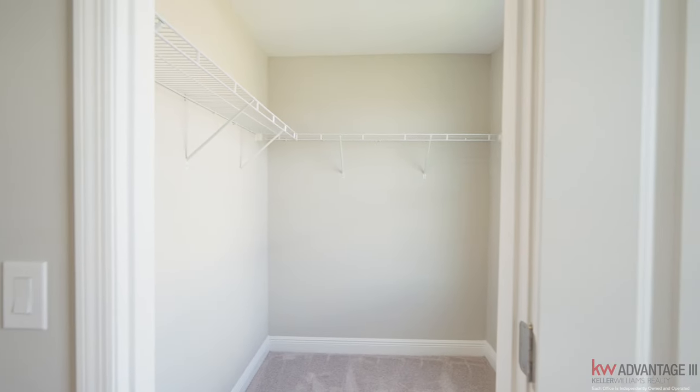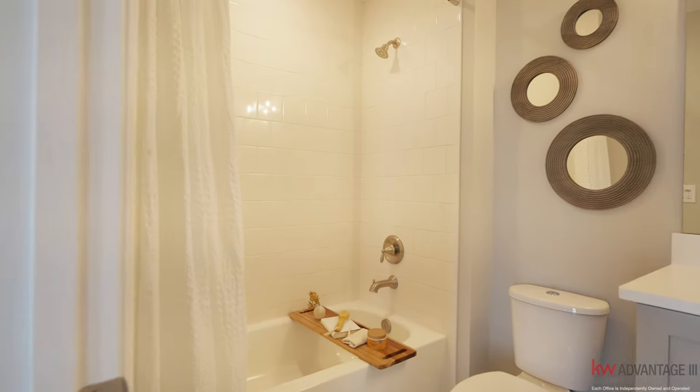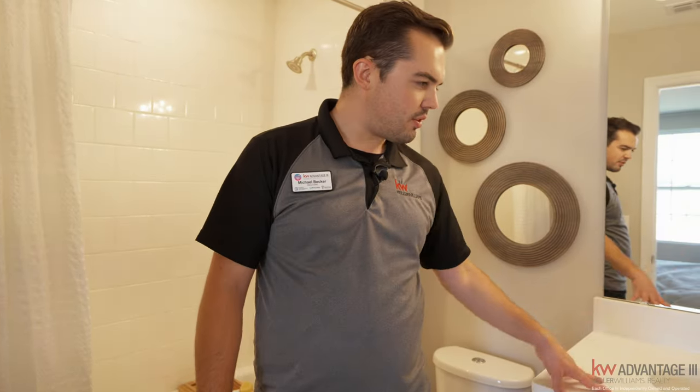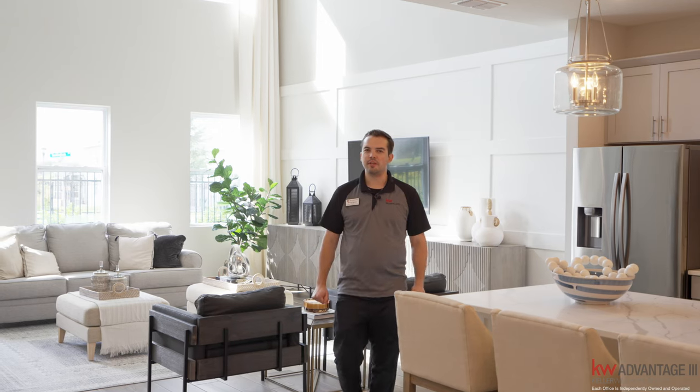This bedroom also has its own en-suite bathroom. Similar to the primary bathroom, it has white tile, a single quartz countertop, and a tiled shower all the way up. I hope you enjoyed the tour of this beautiful home here in Davenport, Four Corners part of Florida. If you have any questions about this home or anything real estate related, reach out to our team. We look forward to being your real estate advisors of choice, and this home will be built in other communities as well.